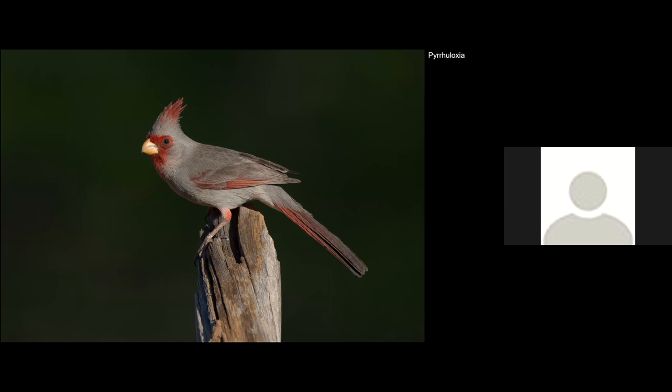Another nice bird is the Pyrrhuloxia, the desert cardinal. I love their song and their red mask. We used basically the same perch, which was a little bit too thick — I would have preferred something thinner. But I like the pose; it looks alert against the dark background.